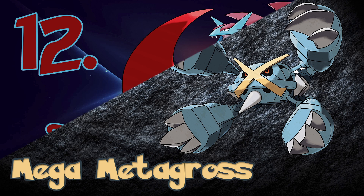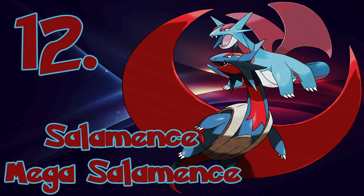Coming in at number 12, we have Salamence and Mega Salamence. This one was another hard one, as both the final and Mega Evolution look so awesome. Salamence is one of the most sought-after Pokémon, and with its tank dragon-looking Mega Evolution, this Pokémon is definitely reigning supreme.